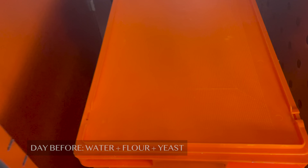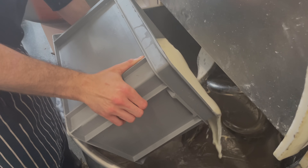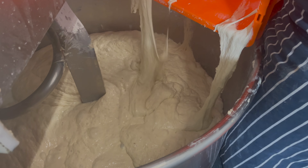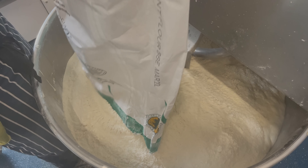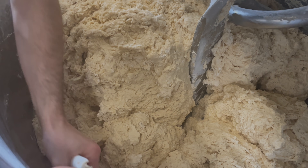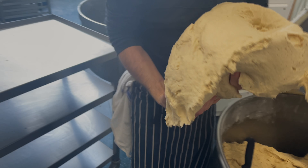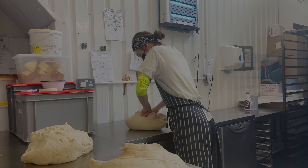We begin by taking the poolish out of the prover, which is always done one day ahead and left to proof on slow mode. The milk goes first to the mixer where fresh yeast, poolish, sugar, flour and finally salt are added to the mix. We mix for six minutes, then cover with plastic dough bags and leave to rest for 15–20 minutes. After resting, we take the dough out, portion into 6.8 kg pieces, and shape it into a long shape.